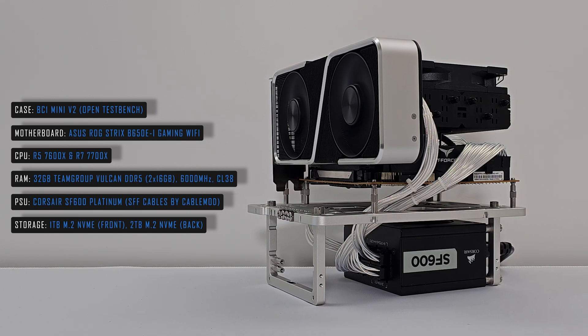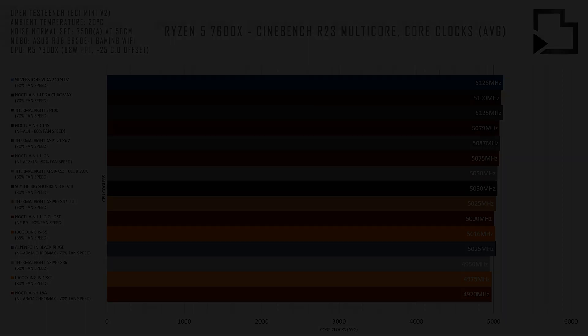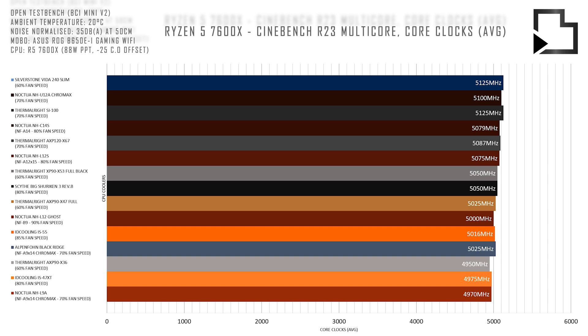Now let's move on to the benchmarks. First up we have CPU thermals and average core clocks for the R5 7600X in Cinebench R23 multicore. It's important to note that the Black Ridge is not officially compatible with AM5 and required modification of the mounting hardware in order for it to work. I also tested the EXP90 X53 non-copper version which performed on par with the X47 copper, but opted to remove this result from the chart for simplicity.